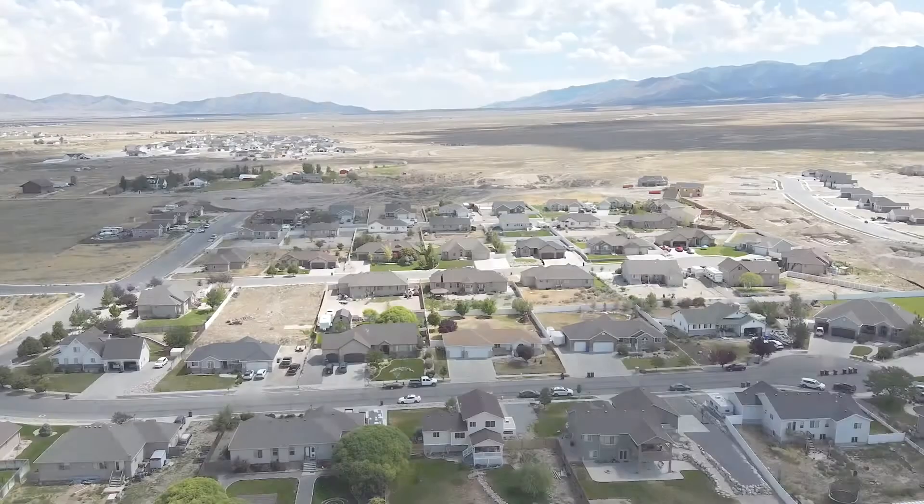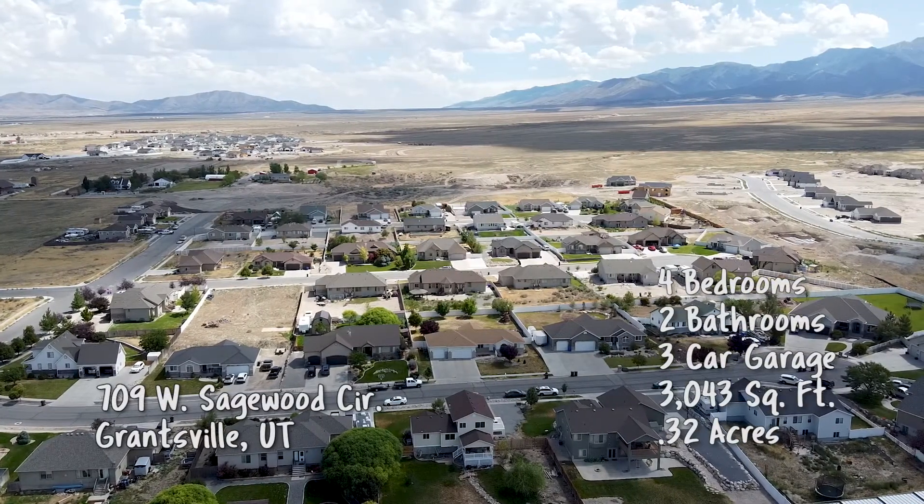Okay Rachel, where are we headed to for this house? We're headed to Grantsville in Tooele County. Take a look at this flying right over the town.